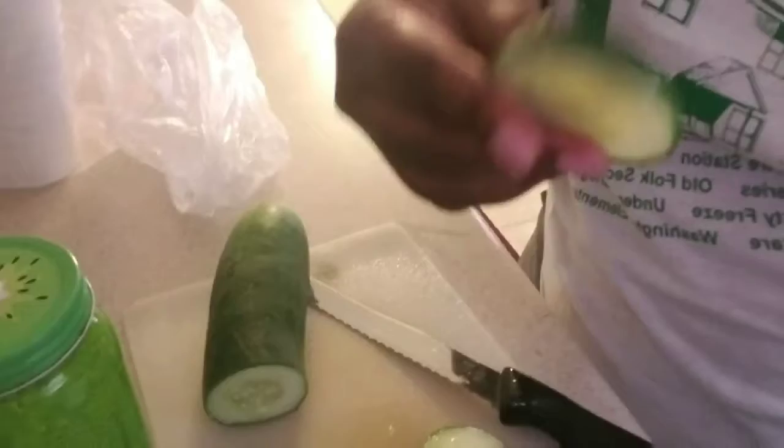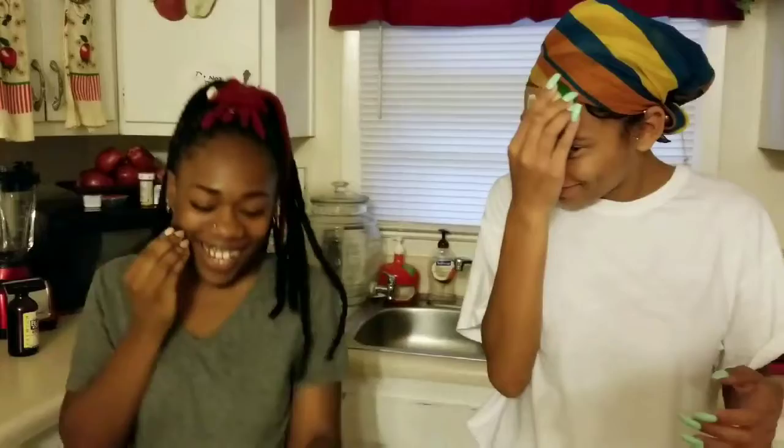You're going to cut fresh cucumbers into thick slices and then you're going to rub them thoroughly all over the face. Make sure you get underneath your eyes, over your eyes, on top of your nose, underneath your nose, your cheeks, your sides of your face, underneath your chin — everywhere. Scrub, scrub, scrub. Leave it on overnight and rinse it off.